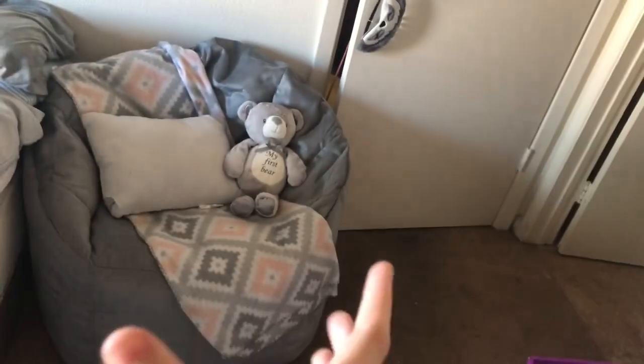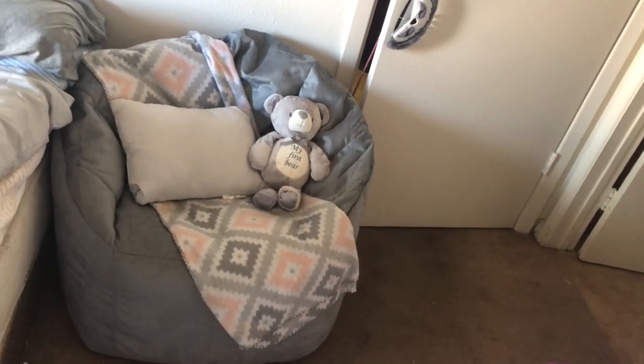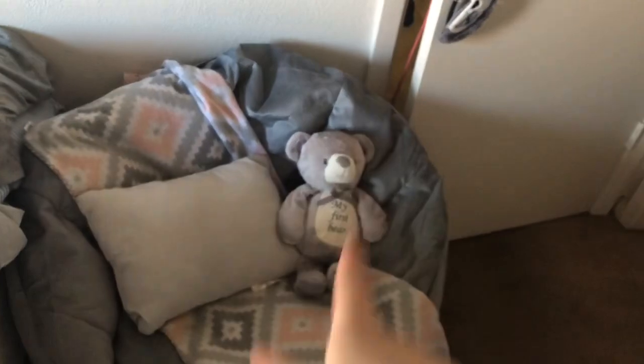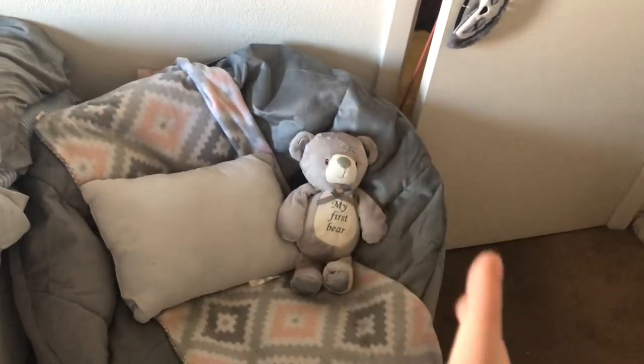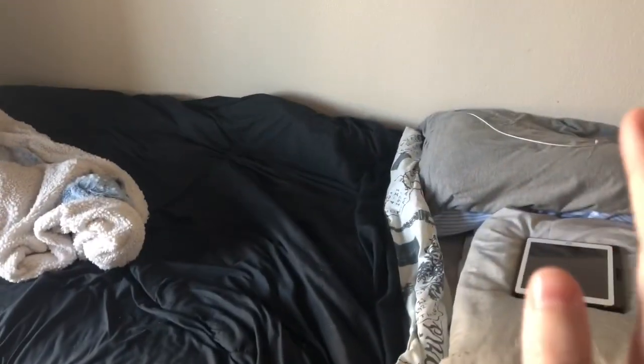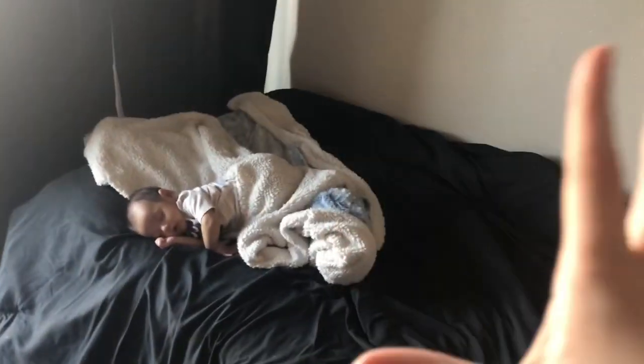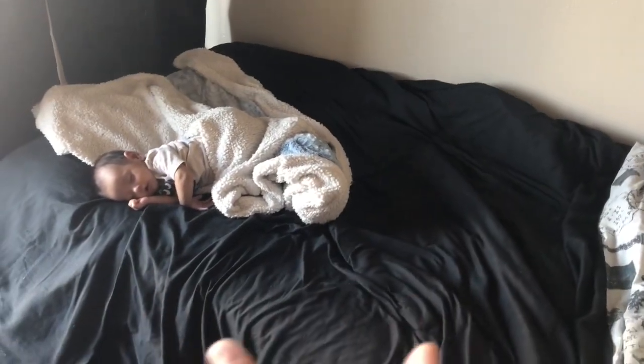When you open the door you'll see my — it's not a rocking chair but it's like a sofa for my room. There's Grayson's bear that I got when I was pregnant, and I got this at Walmart. Here's my bed. There's Grayson — don't mind him, he's actually taking a nap. I just put him right there because he just fell asleep on my hand and I wasn't going to hold him for a very long time.